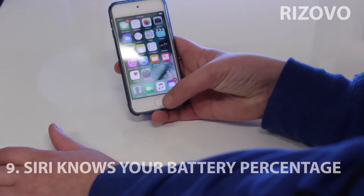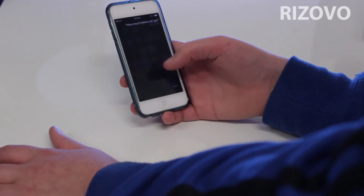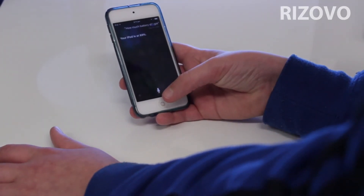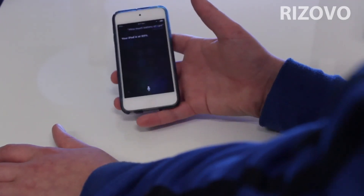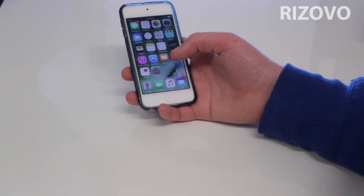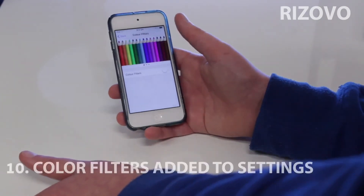Siri now knows what your battery percentage is. I asked 'How much battery have I got?' and it said 89 percent. So on something like an iPod where it doesn't actually show your battery indicator, it will tell you the exact percentage you're at, which is so much better.